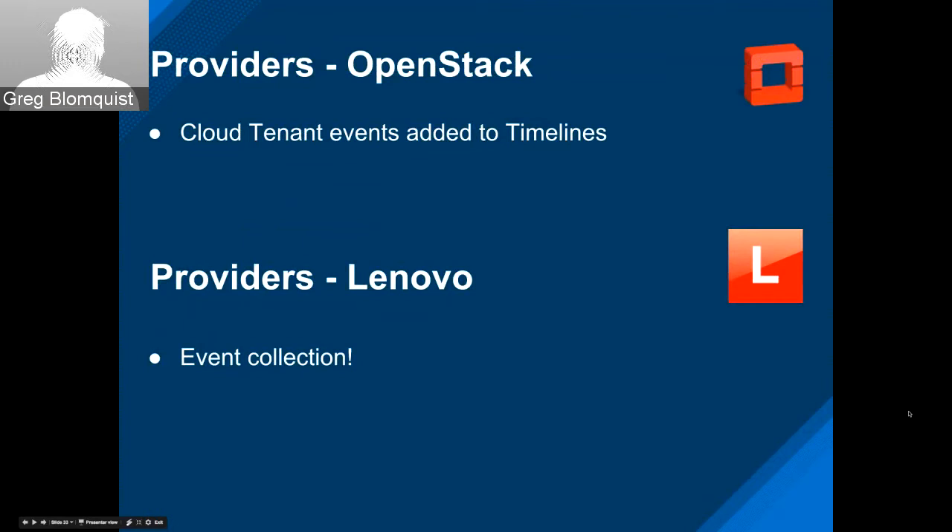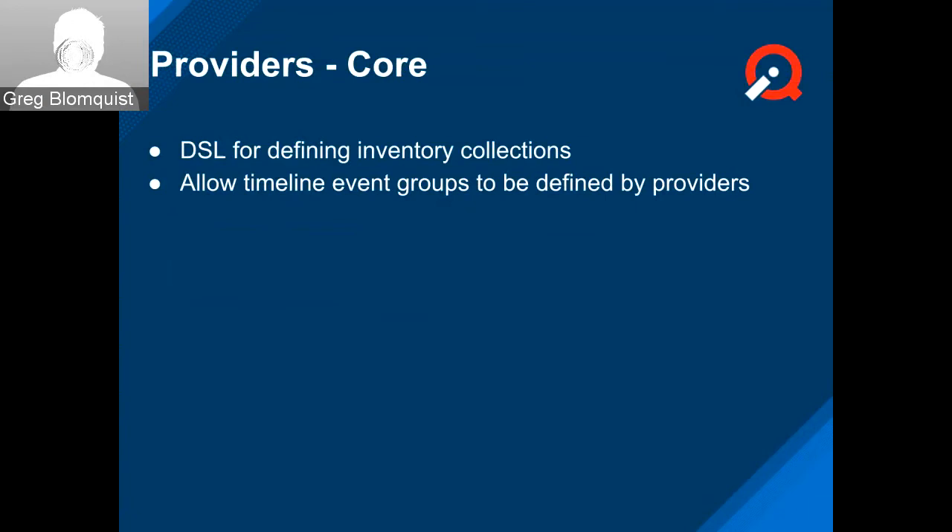On the core side, Marcel has been working on a few different things — one of them defining a DSL for inventory collections. He's been asked to start putting together documentation for this evolving inventory SDK, which will be really important in defining provider integration strategies going forward. Also, allowing timeline event groups to be defined by providers — previously they were defined in one huge file; now providers can define which events go in those groups.